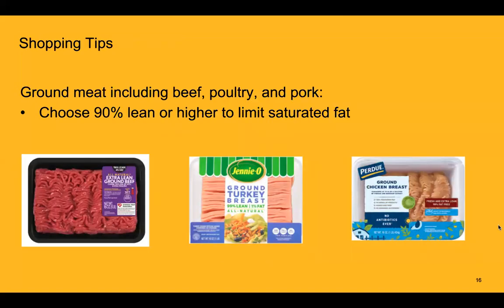If you are choosing to eat animal protein, here are some shopping tips. When buying ground meat products — including ground beef, poultry, and pork — it's important to choose an option that is 90% lean or higher. That looks like 90-10 (90% lean, 10% fat) for ground beef. Ground turkey and ground chicken can go up to 99% lean and 1% fat. This will really limit the amount of saturated fat and will be overall better for your health.